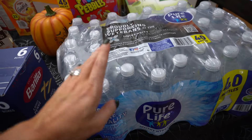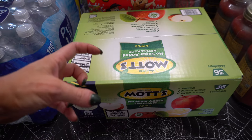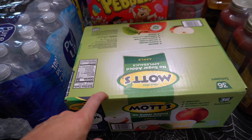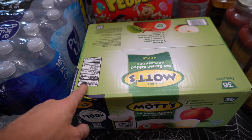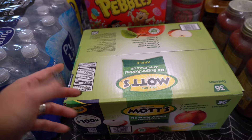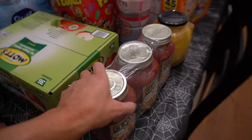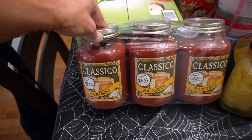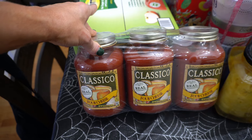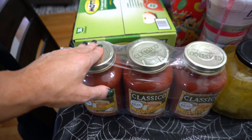I got a case of Pure Life water for $6. Instead of the fruit cups I've been getting, I got Mott's sugar-free applesauce — it's 50 calories and 13 carbs, a nice light snack the girls can bring in their lunch, and there was a ton in here for $12. I got three jars of Classico four-cheese pasta sauce for $8 — it's nice just to have in the cupboard.